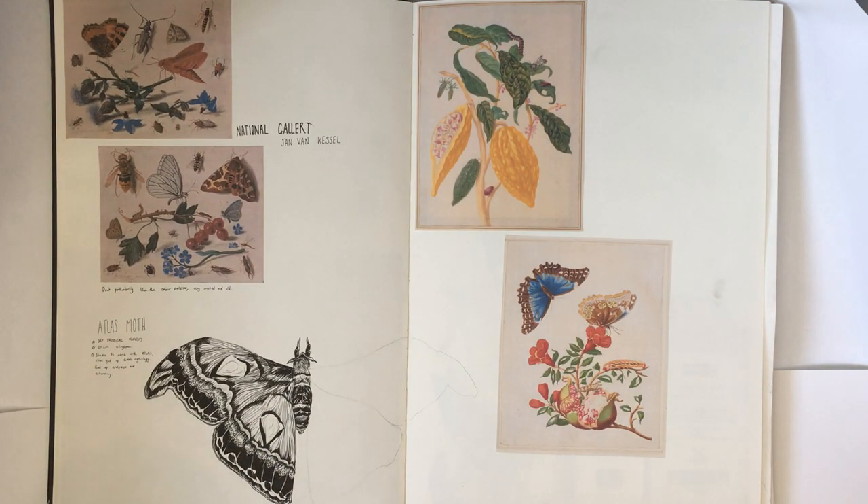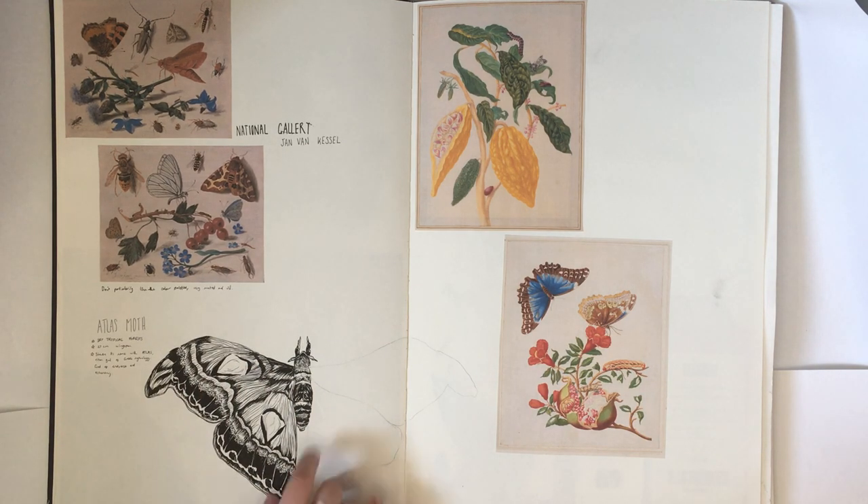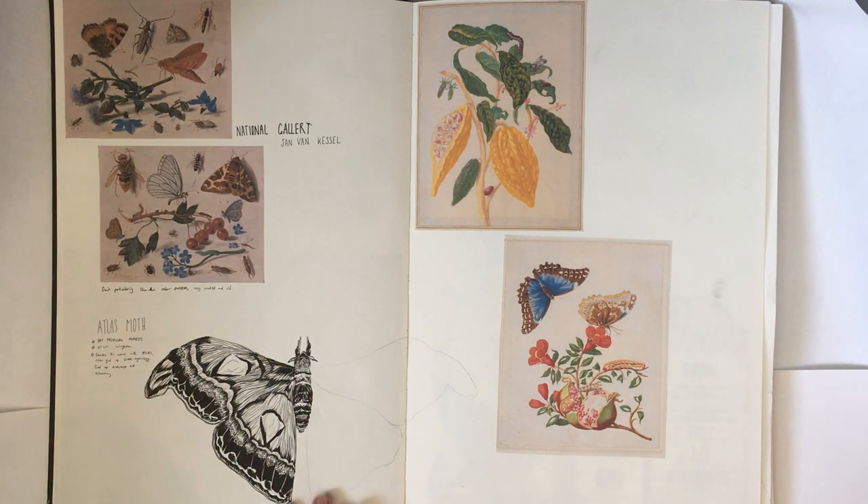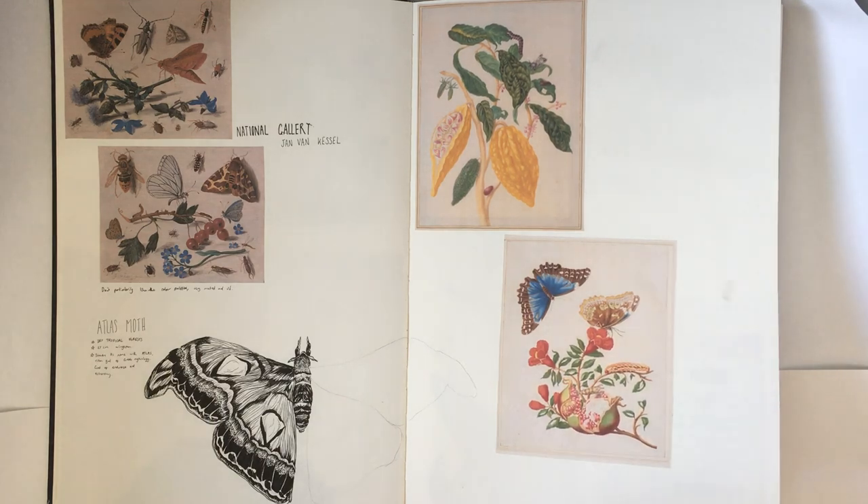Now I got more into the curiosity cabinet, going to the National Gallery and seeing Jan van Kessel's works. These very tiny trompe l'oeil paintings, which I also looked at in my dissertation, were really lifelike botanical illustrations - quite odd at the time because he added shadows, which weren't really done. I did this beautiful Atlas Moth, cross-referencing it with an artist called Maria Sibylla Marianne, which I looked at in my live brief.